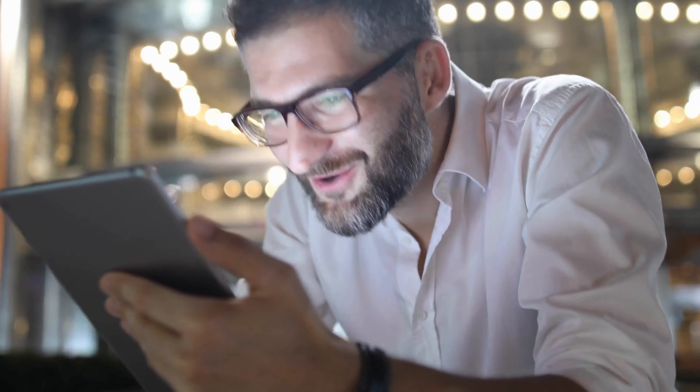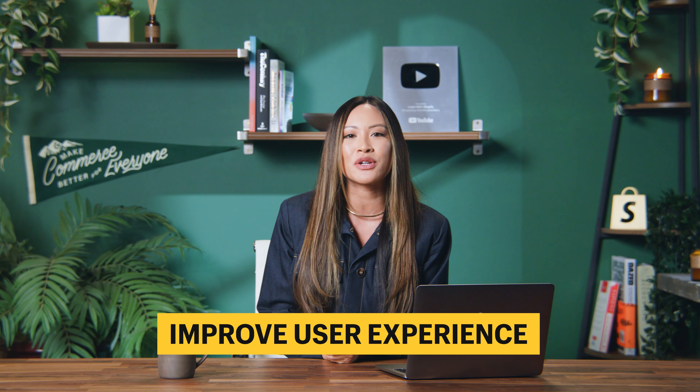There are so many ways to get more orders on Shopify. But here are three of my favorite and most effective strategies to boost your orders. Number one: improve user experience.